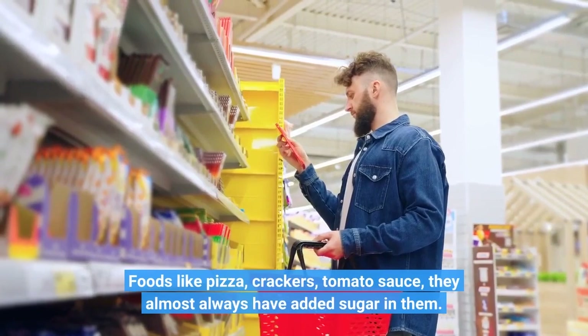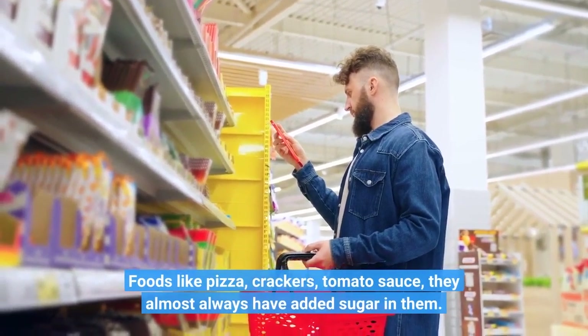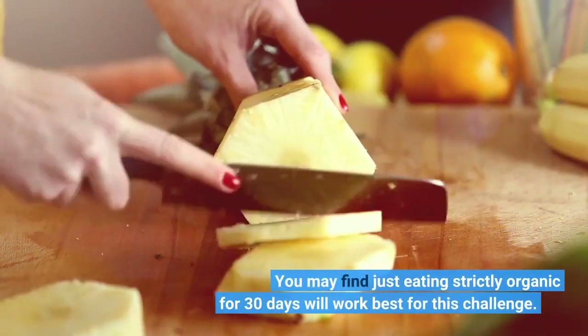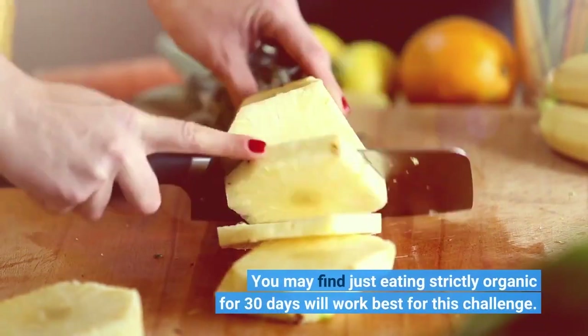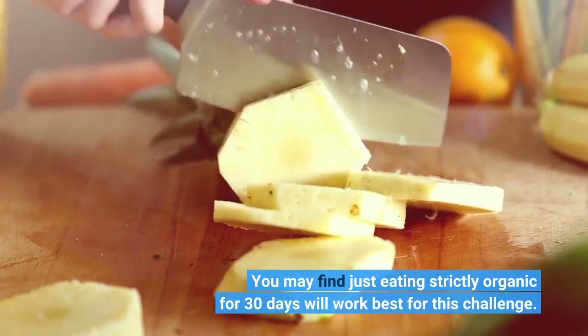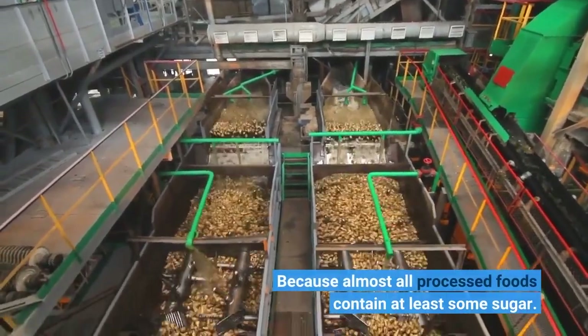Foods like pizza, crackers, and tomato sauce almost always have added sugar in them. You may find that eating strictly organic for 30 days will work best for this challenge, because almost all processed foods contain at least some sugar.